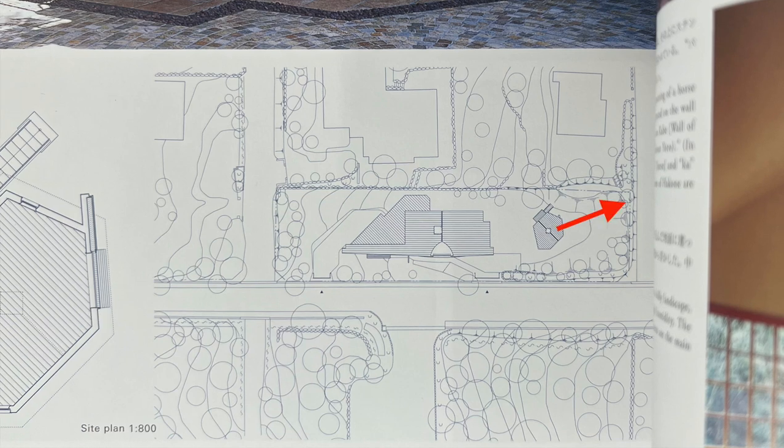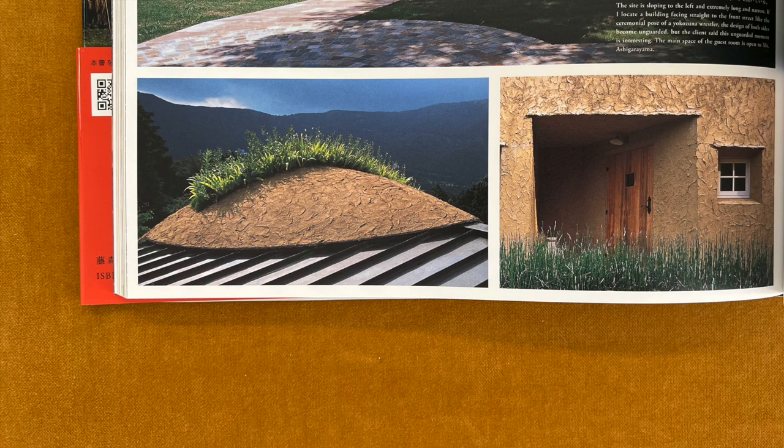The main space of the guest room is open to Mount Ashigarayama. Mount Gairinzan of the Hakone Volcanic Mountain Range is seen beyond the Shibamune-style roof.